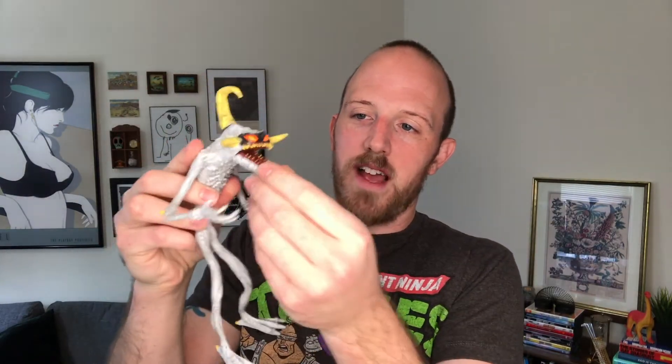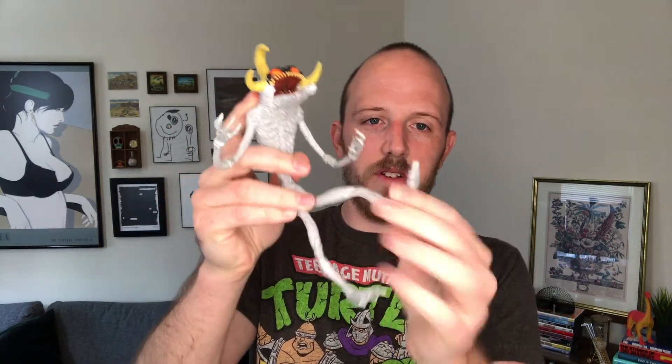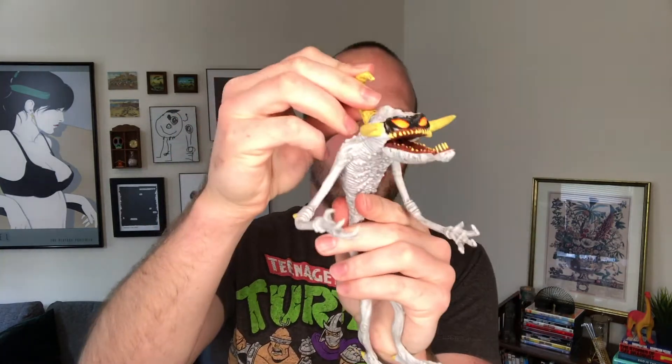In another bag of toys I found this creepy dude — he's the Violator from the Spawn series by Todd McFarlane. He has a really menacing, demonic look to him and he's super bendy. He also has this super jaw action. He was a dollar or two in the bag and might sell for about ten bucks, but probably not — he'll probably just stand on the shelf too.